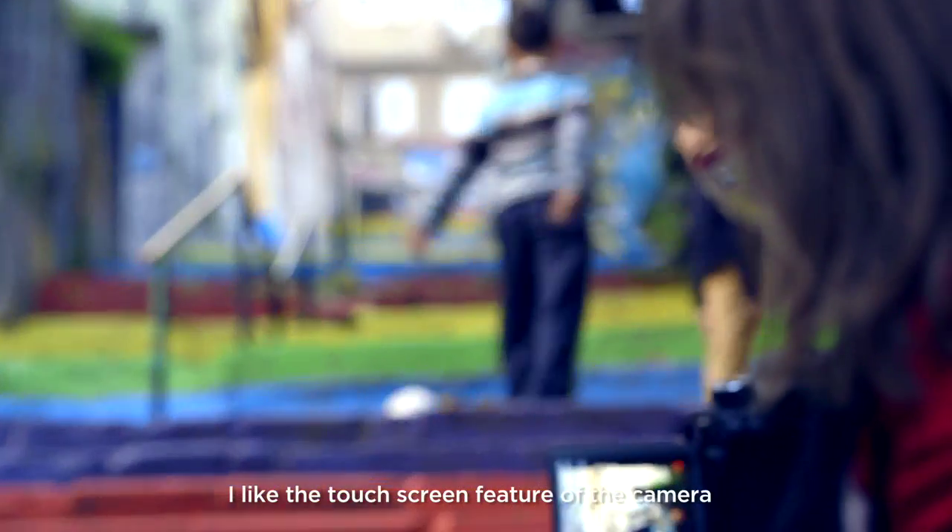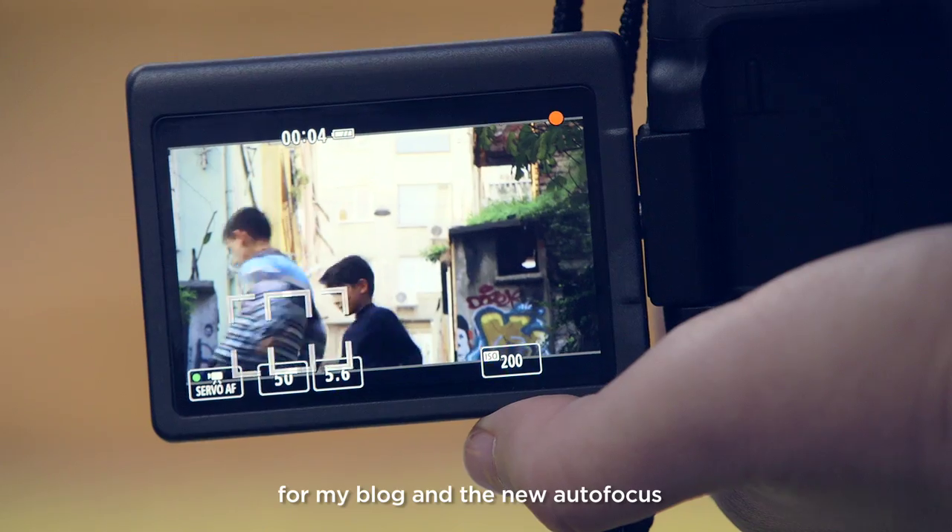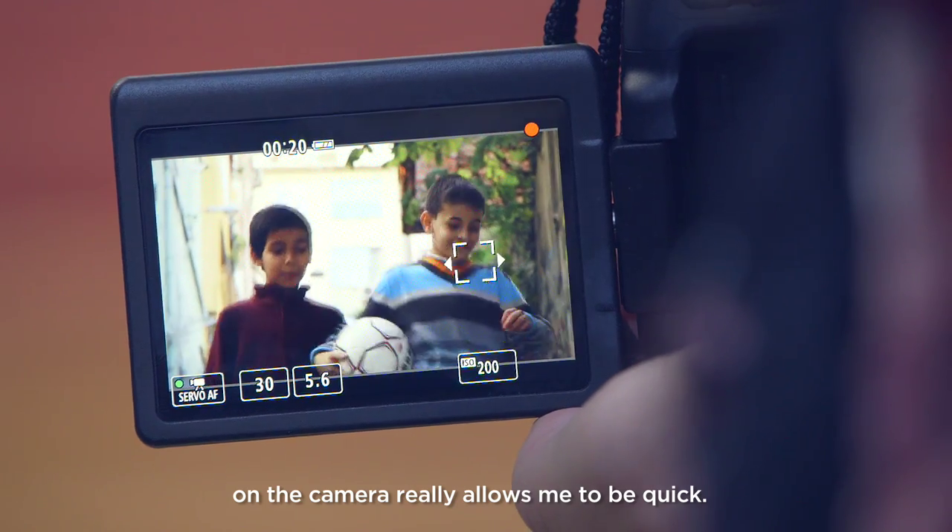I like the touch screen feature of the camera because I shoot a lot of video for my blog, and the new autofocus on the camera really allows me to be quick.